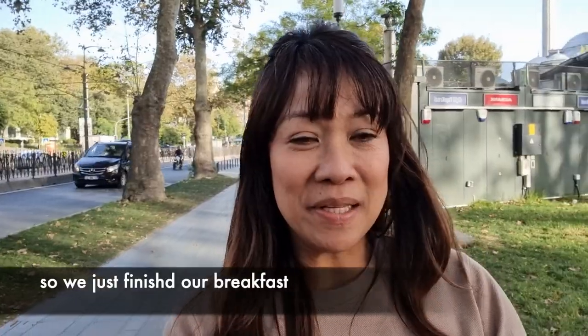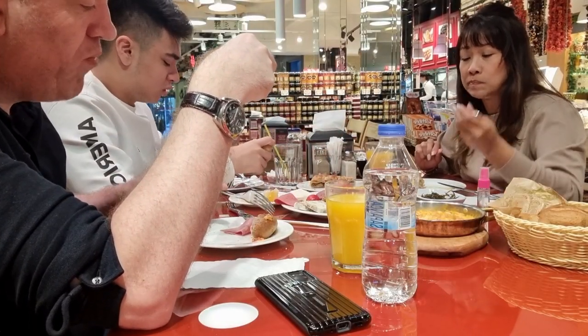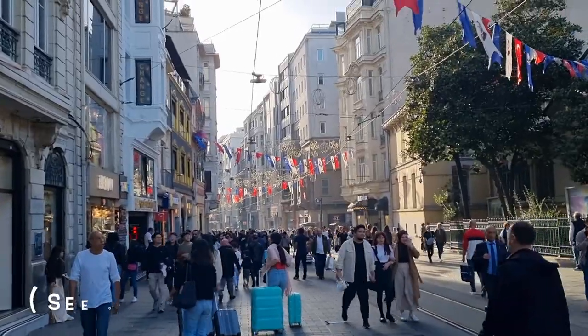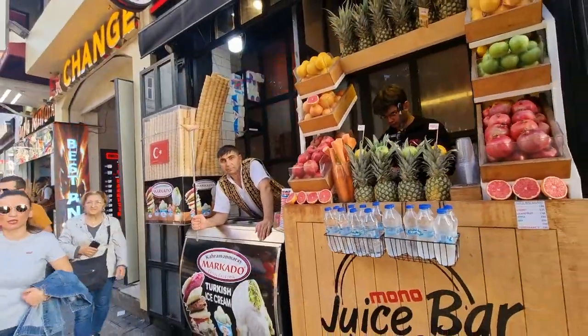We just finished our breakfast and it was a lot for us. We only ordered one serving and we all shared, but we still did not finish it — it was so much. So yesterday, we enjoyed our day at Stiklal Avenue, which is the longest pedestrian shopping street, about 1.4 km. We spent our whole day there.